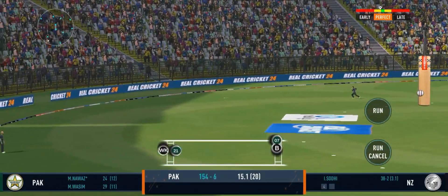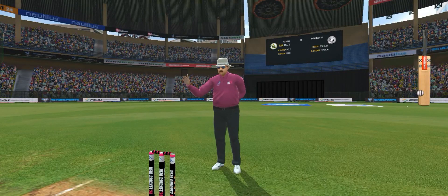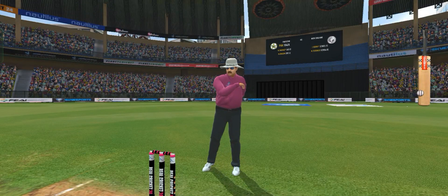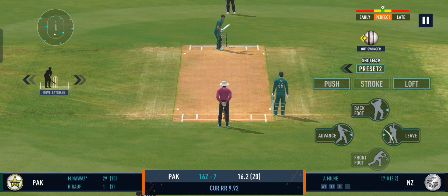Gorgeous four. Pure magic. The way it goes off his bat. That was a morale booster for the bowler.